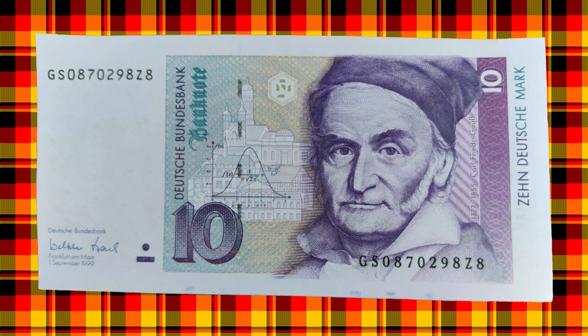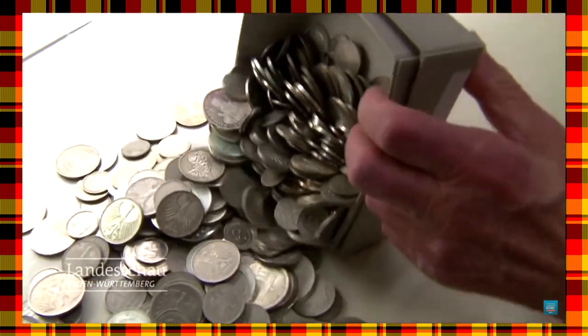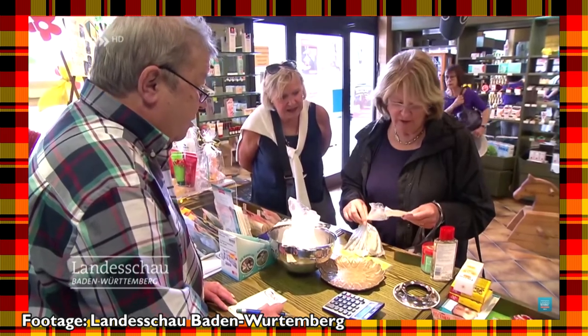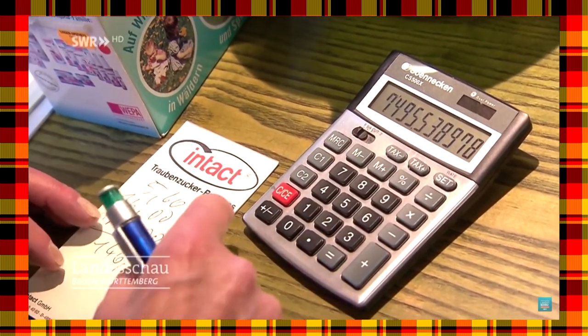Or were they? Believe it or not, two decades after they supposedly disappeared, there are a whopping 12.4 billion Deutschmarks still in circulation today. And even more surprising, if you know where to go, there are still hundreds of stores in Germany and one entire town which will still gladly accept Deutschmarks today. These places are happy to give these banknotes exactly the same value that they had 20 years ago, when they were supposedly discontinued. This is the story of Germany's ghost currency.